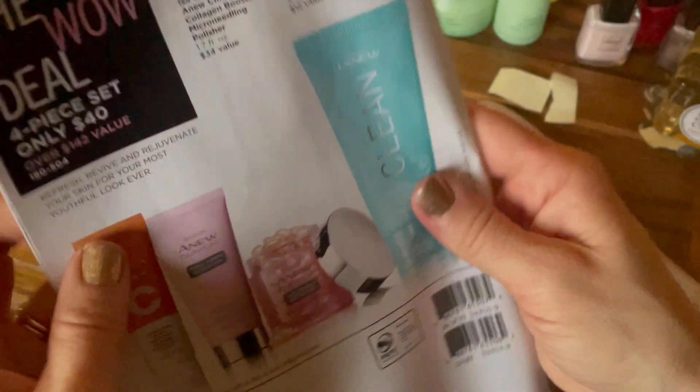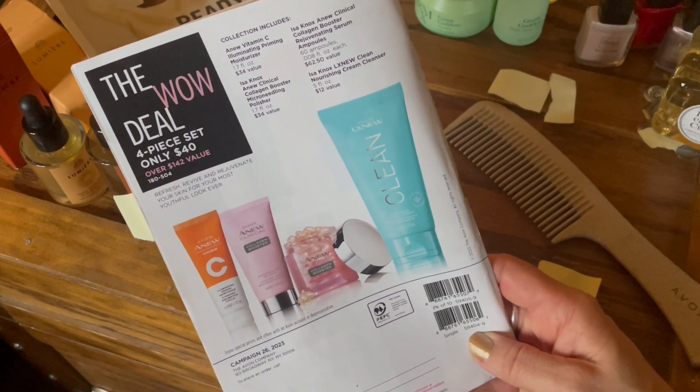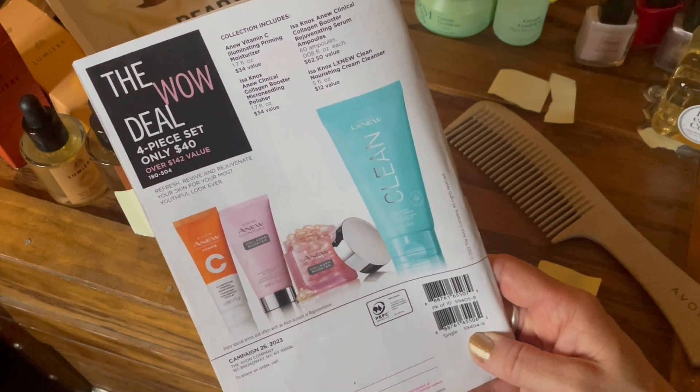Always check the back of the brochure. The wow deal is for a piece set — only $40 and they're all full sizes. It's a $142 value with awesome products inside.